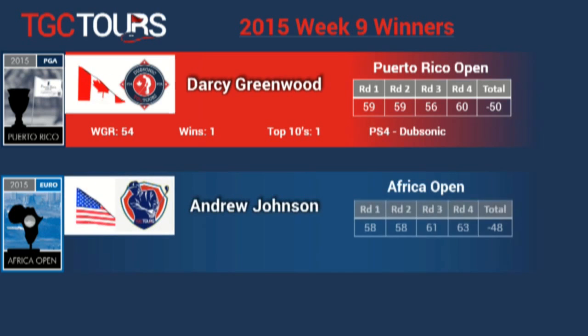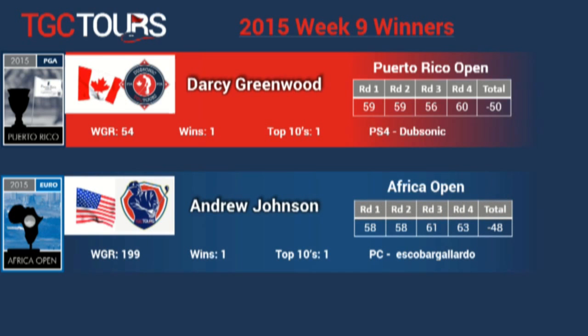Over on the European Tour at the African Open, Andrew Johnson earns his first victory. Andrew can be found on the PC at Escobar Gallardo. He shot 48 under after starting out with 58, 58 on Thursday and Friday.